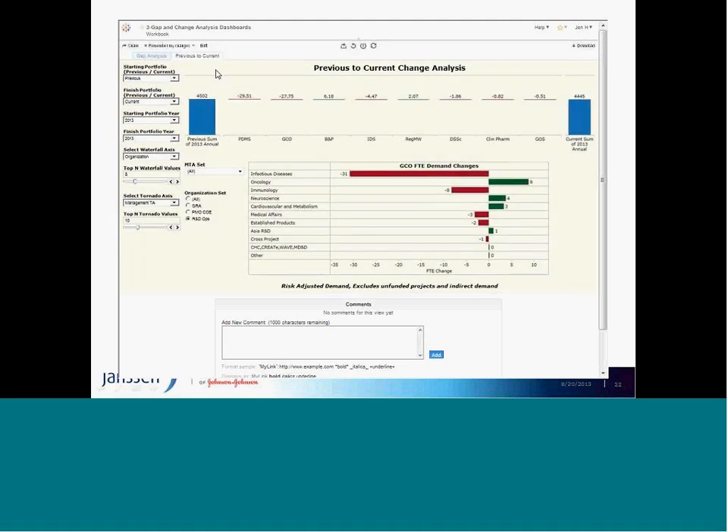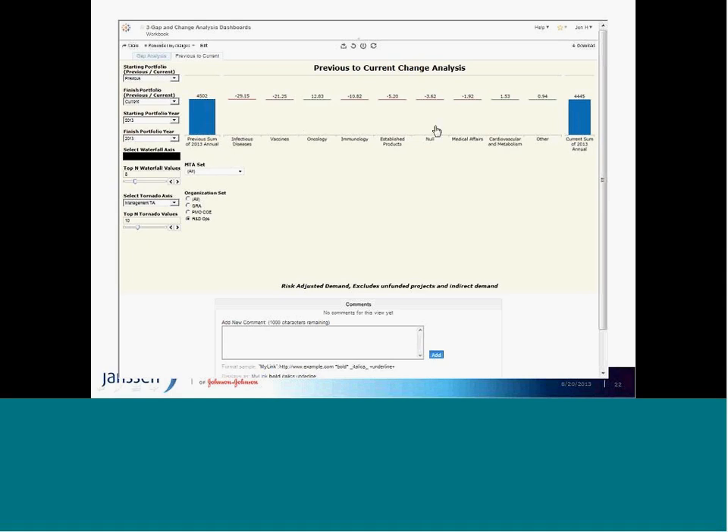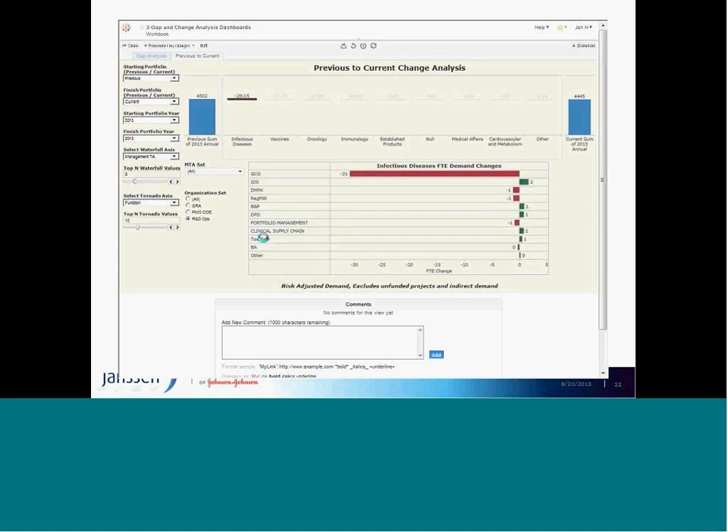A big part of our business is understanding how things change over time — looking at different time periods and what drives those changes. We have a monthly continuous forecast that takes snapshots of work and related resources on a monthly basis. I can look at it on a functional level, or by management therapeutic area. If I want to dive into infectious disease and look at it by function organization, I can see what's driving that — and a big reason for change is in the clinical space.